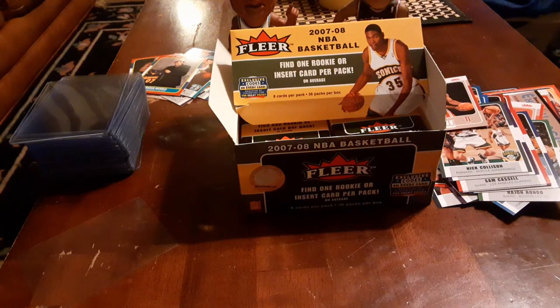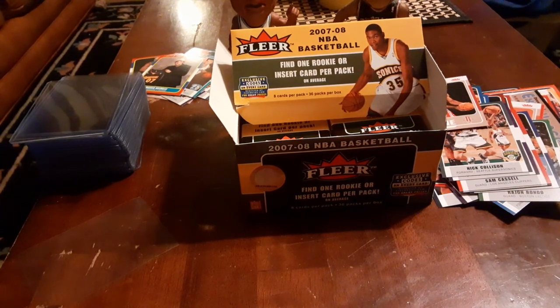There are some cool pulls so far — still no KD, but we've got plenty of packs left to open. Thank you for tuning in, like, comment, and subscribe, hit that notification bell so you know when these videos go out. Check out our Instagram and keep an eye out for any videos coming our way — peace out!